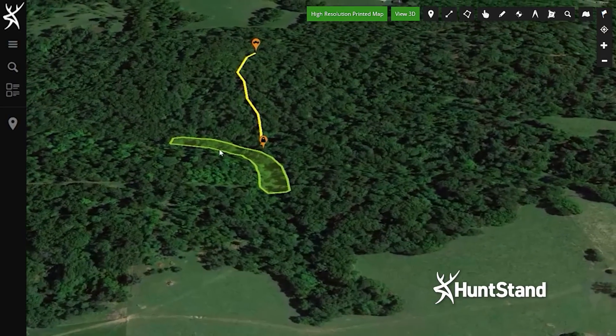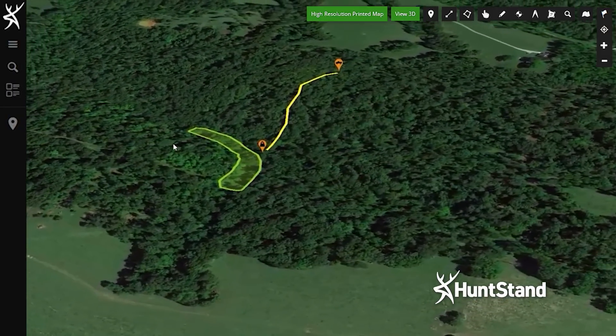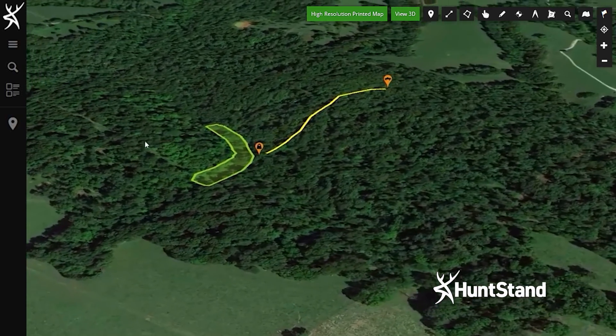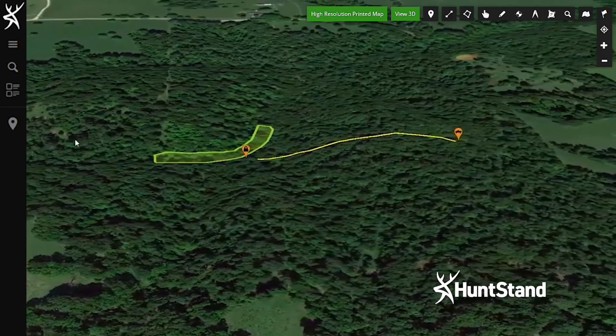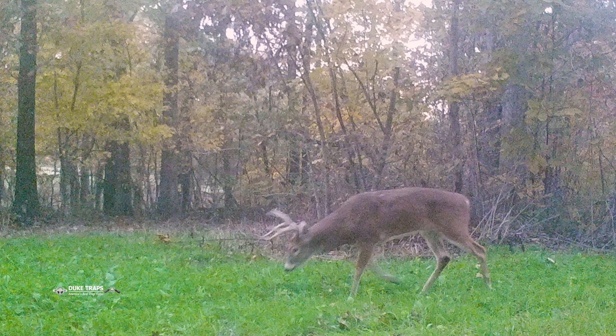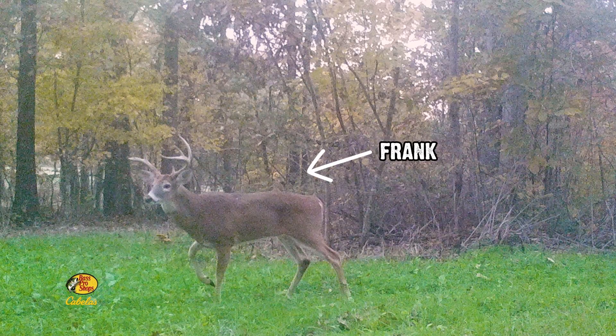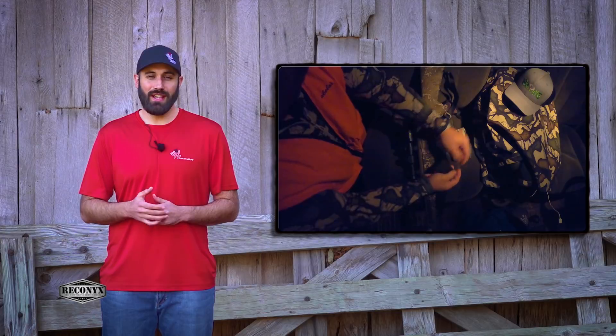If you compare an attractive food source like a hidey hole right next to a travel corridor like at the Four Ridges, and you can effectively enter, hunt, and exit without alerting deer, that's going to be a great hunting location. One of the bucks Danny had been seeing around the Four Ridges food plot was a buck he called Frank.